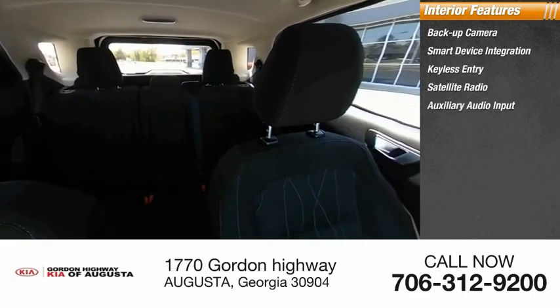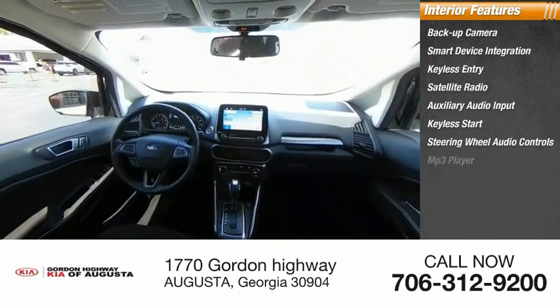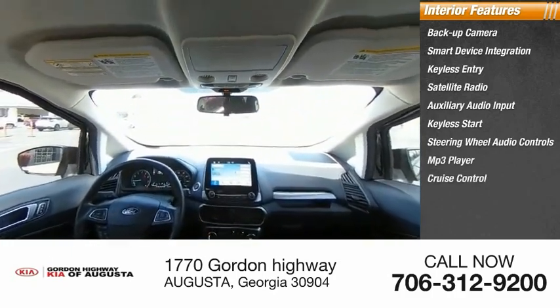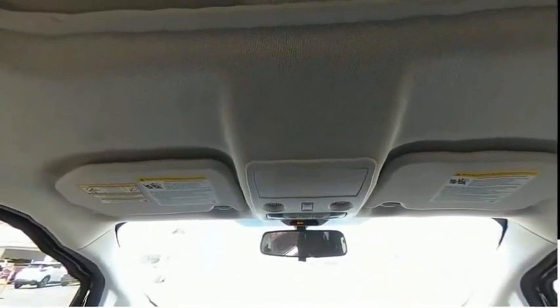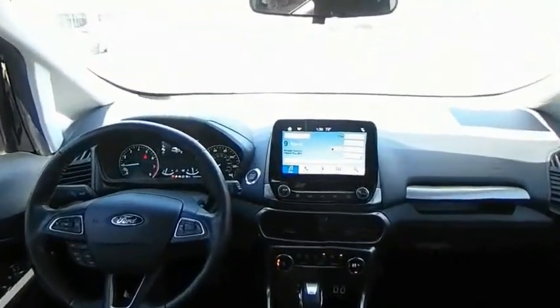CarStory research indicates this vehicle as being priced below the average market price. Features also include keyless entry, keyless ignition, MP3, blind spot monitor, and hands-free Bluetooth integration with these ratings.